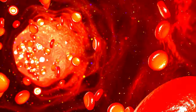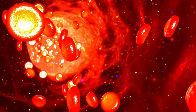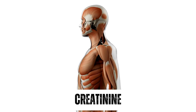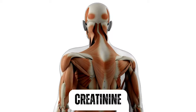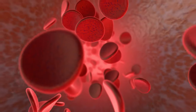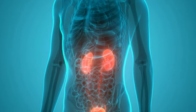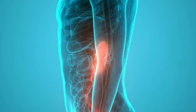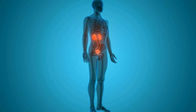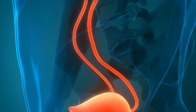The creatinine levels may be slightly elevated, but they are still within the normal range. Creatinine is a waste product that is produced by the muscles and excreted by the kidneys. The level of creatinine in the blood is a commonly used indicator of kidney function, as the kidneys are responsible for filtering creatinine from the blood. As kidney function declines, creatinine levels in the blood tend to rise, as the kidneys are no longer able to filter waste products and toxins as effectively.